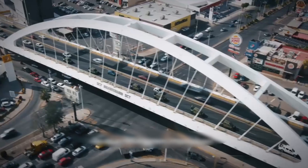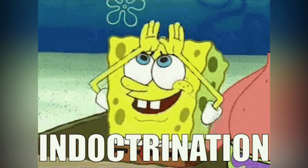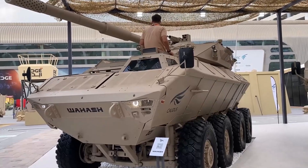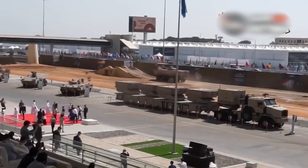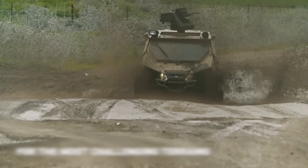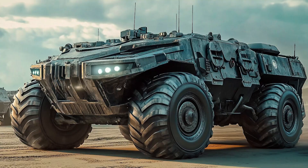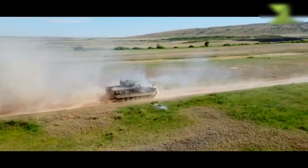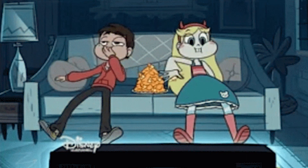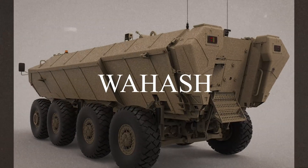The armored personnel carrier with modular armor, capable of moving on both land and water. Is it science fiction or the reality of today? How are modern developments changing the concept of combat and security on the battlefield? Be sure to stay with us until the end to learn about the most incredible military technologies of our time.